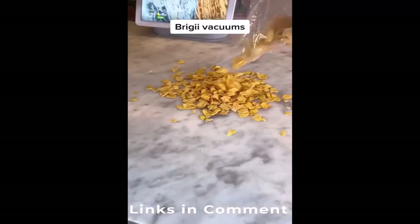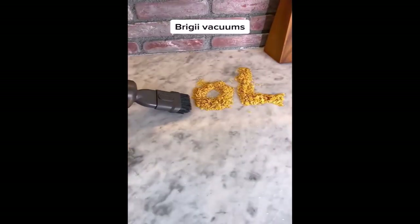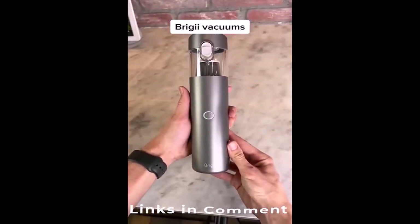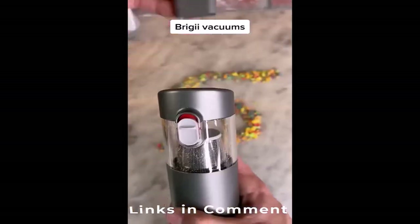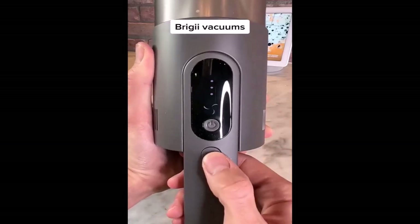These are some of the best vacuums I've ever tested. We're going to compare the H5 and the M1 — the H5 comes with a stand and a bunch of attachments. Let's see how it does with two cups of cereal. Now let's try the miniature vacuums with all their attachments, and see if the H5 can handle both cereals. I'm going to switch it to high power mode.